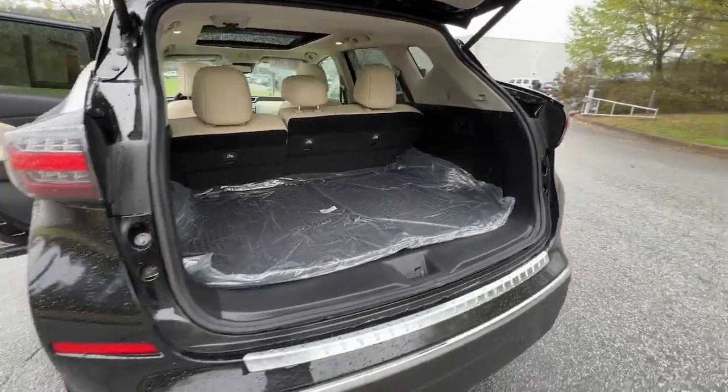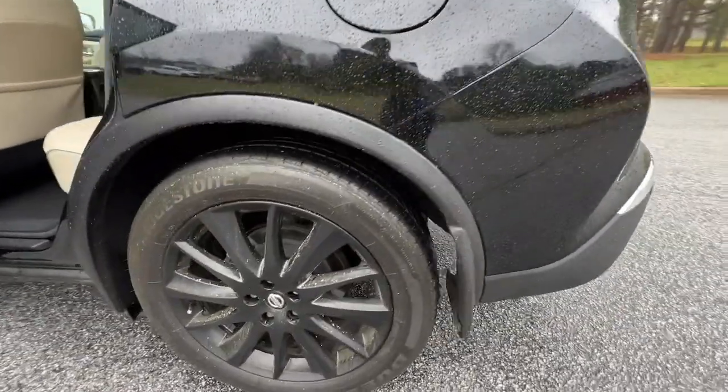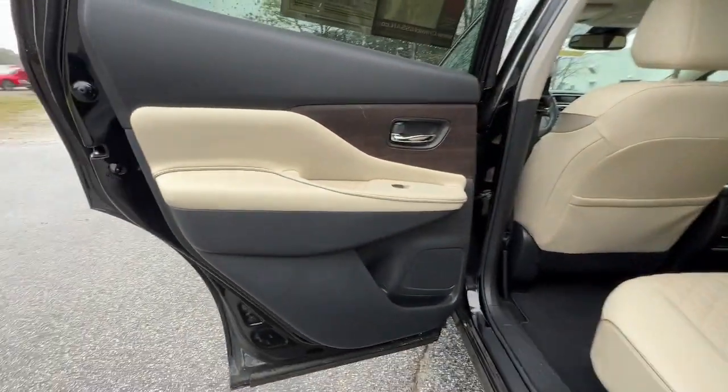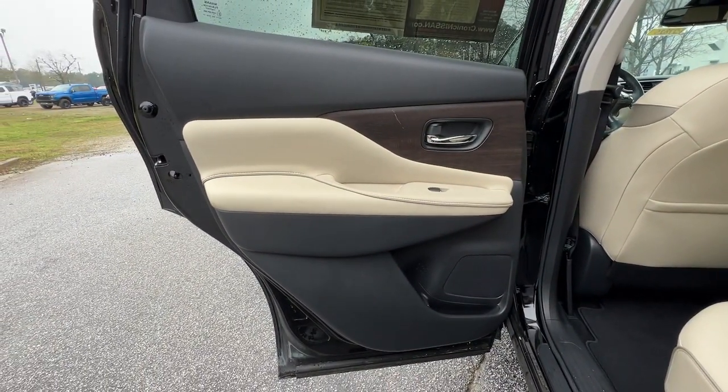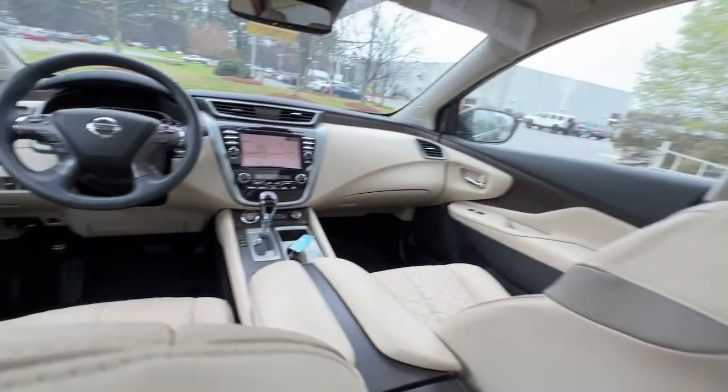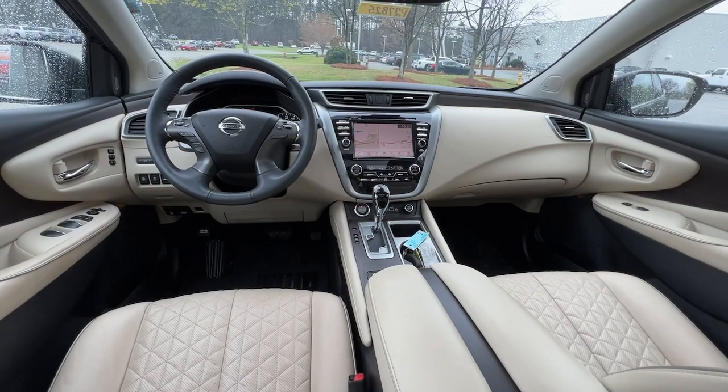These are just some of the great options this vehicle comes with: Panoramic Roof, Lane Departure Warning, Keyless Entry, Hands-Free Lift Gate, Navigation System, Sun Moon Roof, Satellite Radio, Premium Sound System, Power Passenger Seat, Fog Lamps.